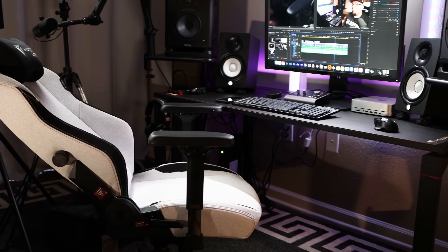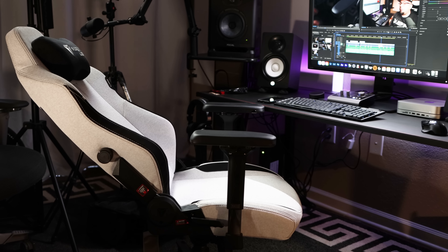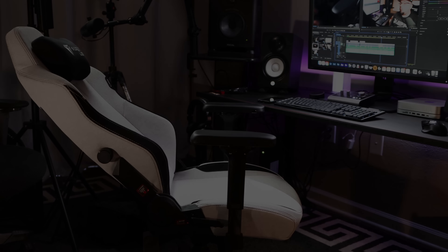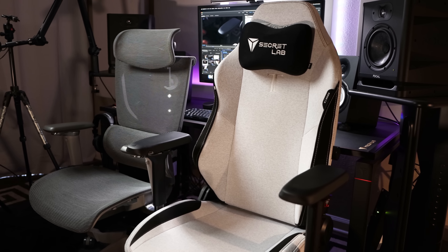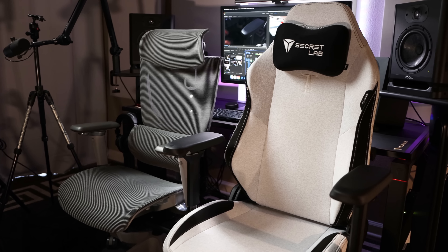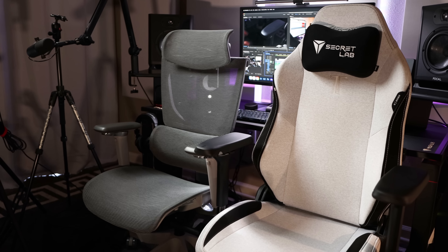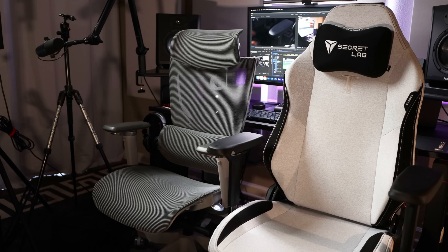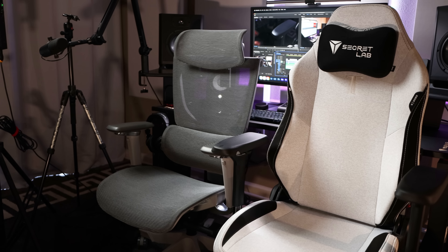Most gaming chairs can fully recline to where you're almost parallel with the ground, but make sure you get a chair with a heavy metal base, as cheaper plastic chairs may not have the weight needed to support you. Whatever you decide, these are just two examples of how you can't go wrong with either style of chair, and the old looks-versus-comfort argument is no longer valid. Let me know in the comments what type of chair you're going to get, and if you decide to purchase a Secretlab gaming chair, I'd appreciate you using my link to help support this channel.